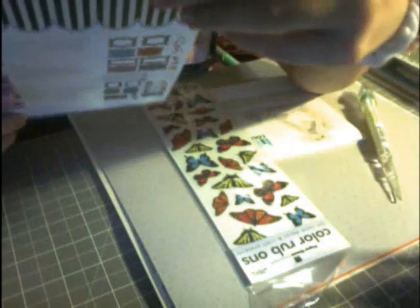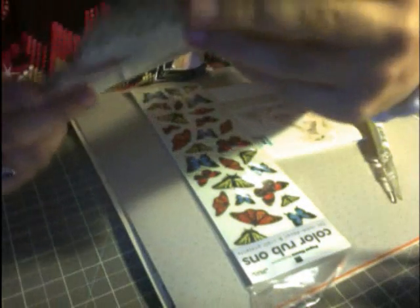And this is from Chatterbox in the Together collection — it's a 3D photo maker. It's basically just a bunch of frames and cute little things to use. I don't know if you can really get the detail on camera, but yeah.